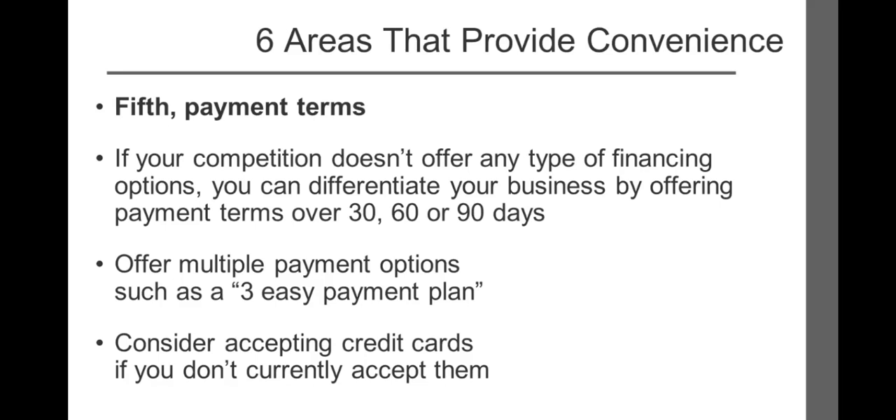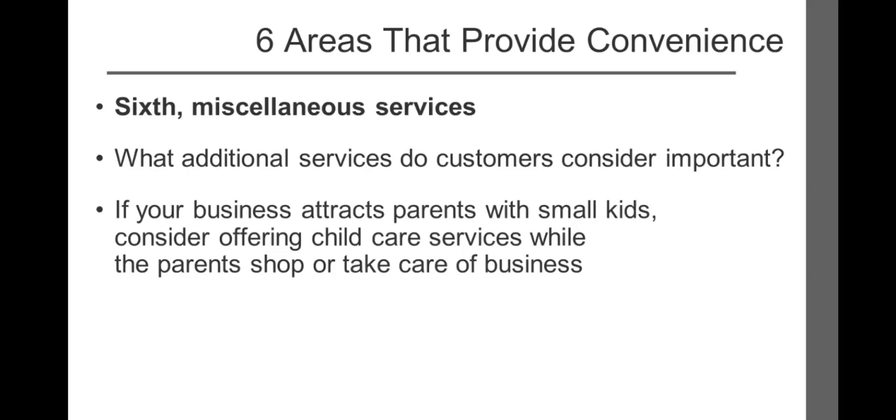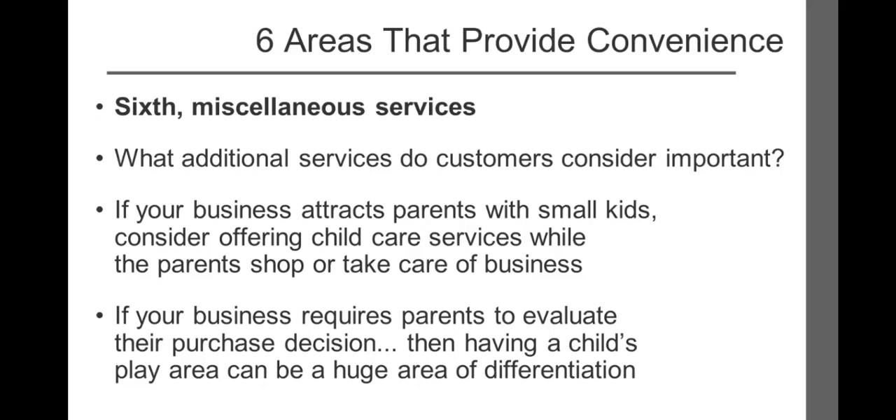The sixth and final area to consider involves miscellaneous services. What additional services do your customers consider important? If your business attracts parents with small kids, consider offering childcare services while the parents shop or take care of business. How much more pleasant would it be if restaurants offered a separate, professionally supervised childcare area loaded with games and toys? What about the local bank — how often do busy parents have to drag little ones into the bank instead of taking care of business? If your business requires parents to evaluate their purchase decision, such as buying furniture, a computer, or clothing, or requires a lengthy transaction time such as the dentist or doctor, having a child's play area can be a huge area of differentiation.